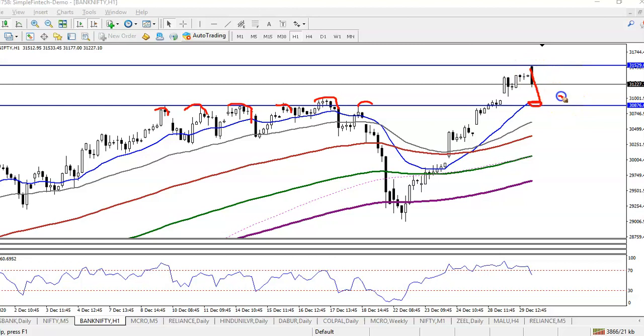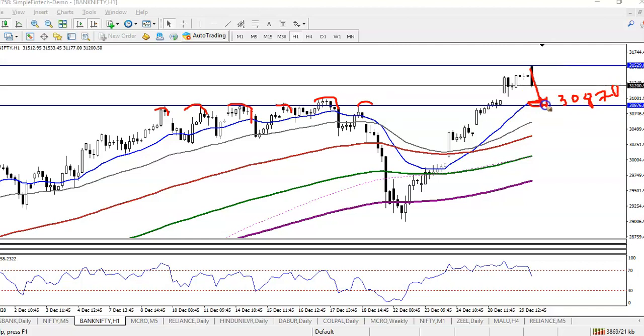If price retraces or pulls back to the level of 30,870, I am looking for a buy with bullish confirmation above that level. Alternatively, if price breaks 31,530, that will be our buy opportunity. I hope you enjoy this video — please like and subscribe, thanks for watching.